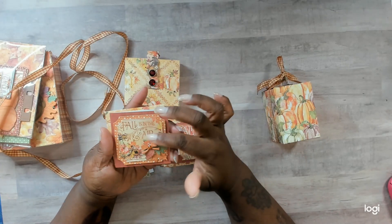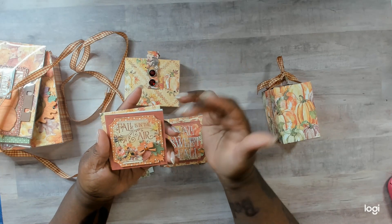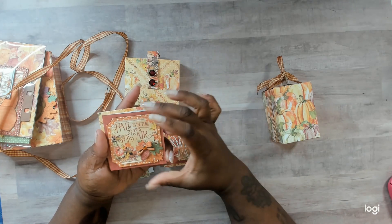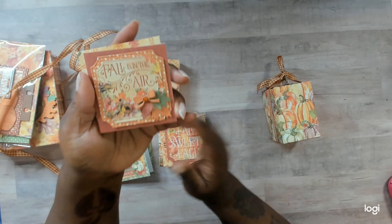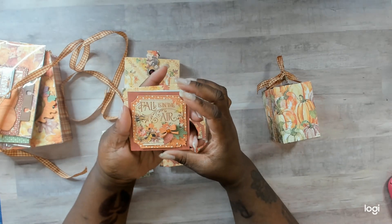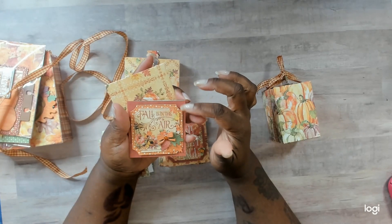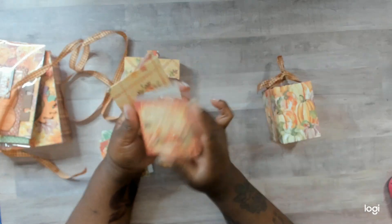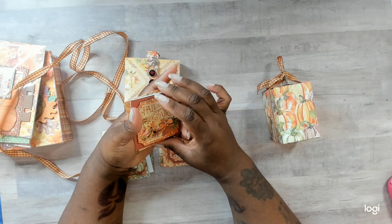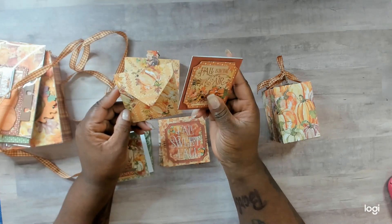This one says 'Fall is in the Air.' I love this layered frame here — it looks like she cut directly from maybe a 3x4 or 4x6 image in the collection, cut it directly with the die, and it fit perfectly within that frame. We have a bow with a little gem in the center and some layered leaves, some stitched leaves in the back. Then we have a white base with an auburn-colored paper in the back. The inside is empty so you can write your greeting, and this one has a coordinating envelope.